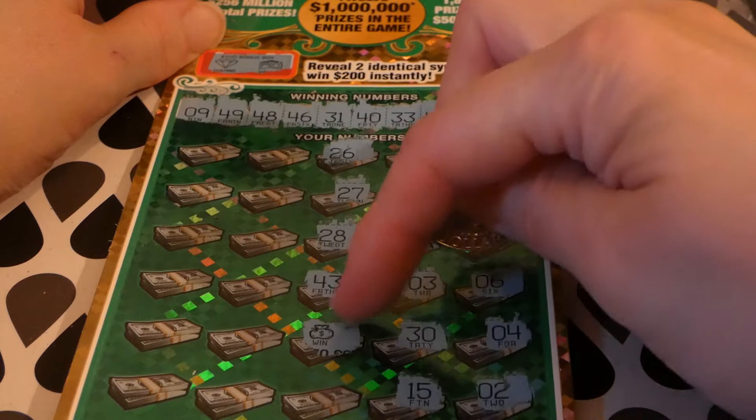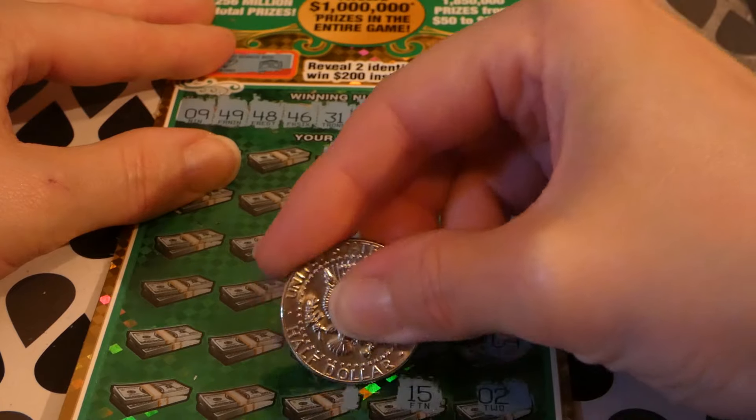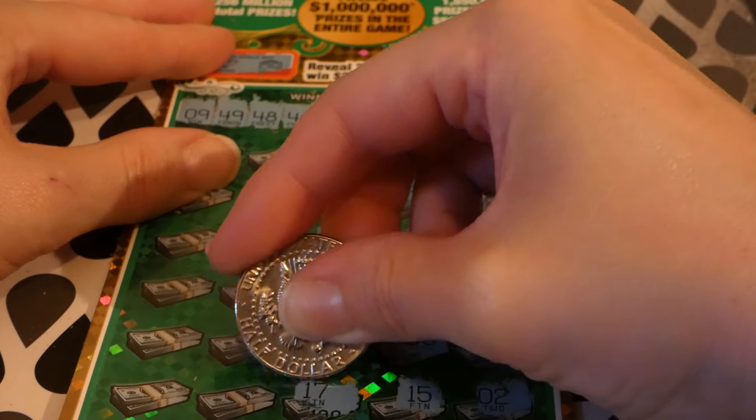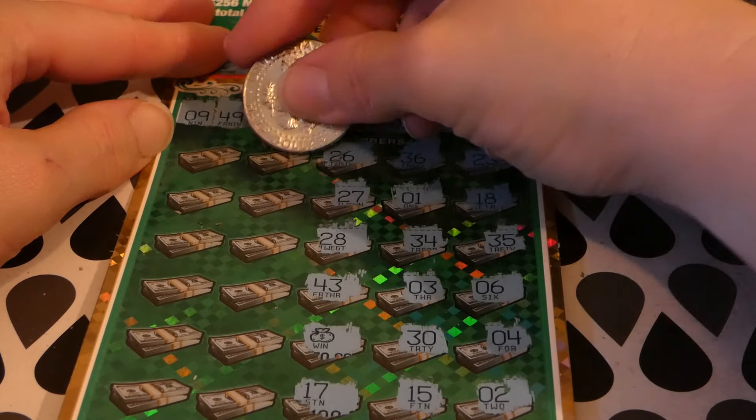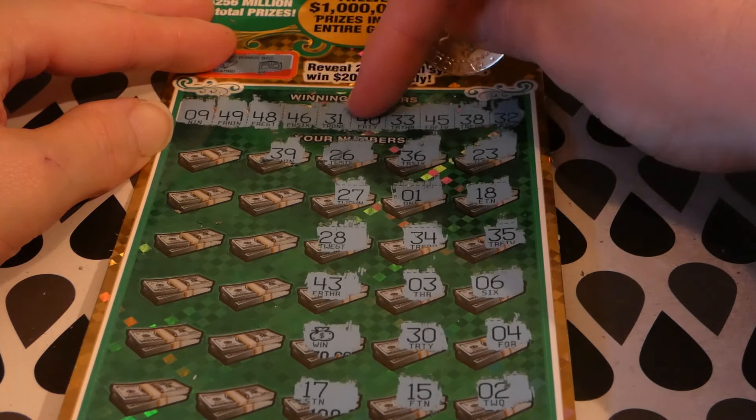Oh, we've got a winner! We got the sack of cash! I almost scratched off the prize — sloppy scratch today. 17 — I wasn't expecting it. 39 — we have 38 and 40.